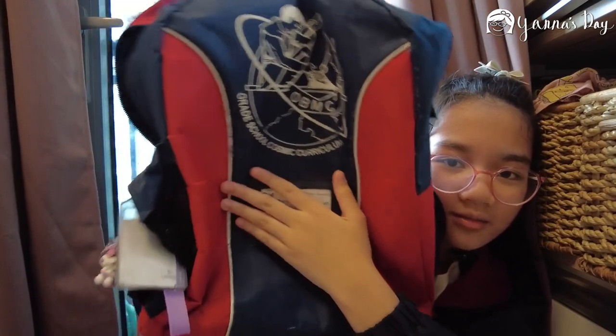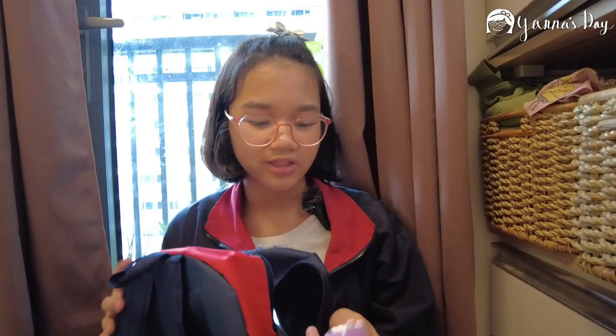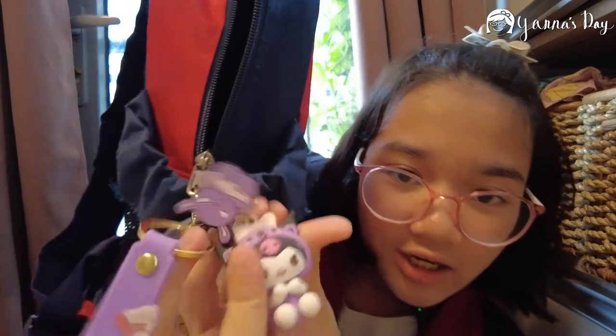Hey guys, welcome back to my YouTube channel! Today we're doing a 'What's in My School Bag' because some people requested it. I just finished studying and I'm about to prepare for the next day — tomorrow is Tuesday and today's a holiday. Here's my school bag. I'm covering my name. It has a keychain from my Shopee haul video and my bus tag. Let's get started!